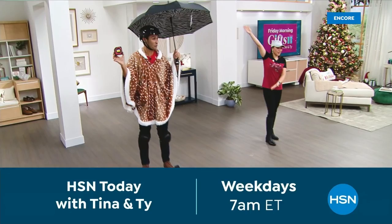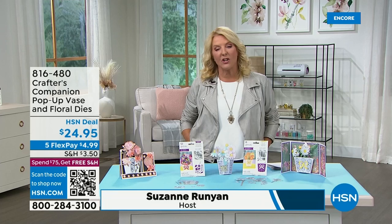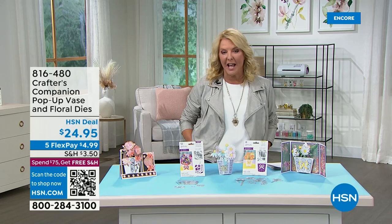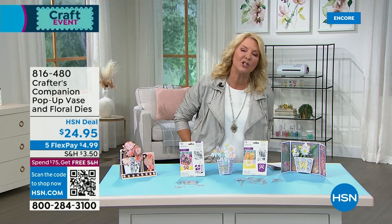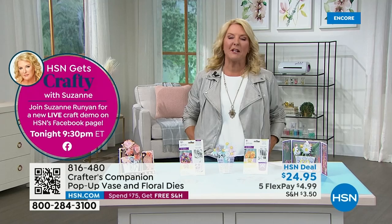You're watching HSN — I'm Suzanne Runyon. Check out my Facebook page: Suzanne Runyon on HSN on Facebook. You'll find out all the crazy stuff I have going on, including a special Tuesday night Facebook-only show called 'HSN Gets Crafty with Suzanne.' That's our exclusive Facebook page where my Crafting Cuties are all posting their projects, chatting, and giving each other inspiration. Definitely go to that page and ask to join. You're watching our first 24-hour big crafting event of the entire year.